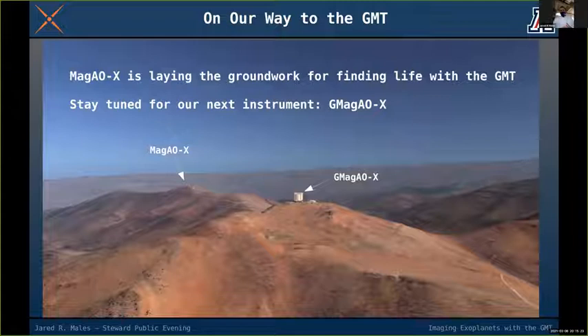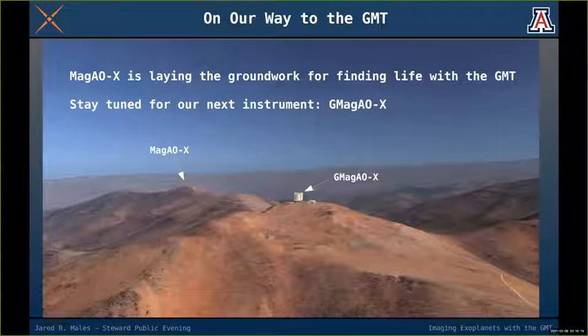On how close to the diffraction limit the GMT will get: MAGAOX's primary goal is science, but it's also a test bed — an experiment laying groundwork to find life with the GMT. We're learning the algorithms, building the technology, and learning how to make it work at the telescope. The next version, called GMGAOX, will use 21,000 actuators instead of 2,000 and should achieve roughly 80% of the diffraction limit.